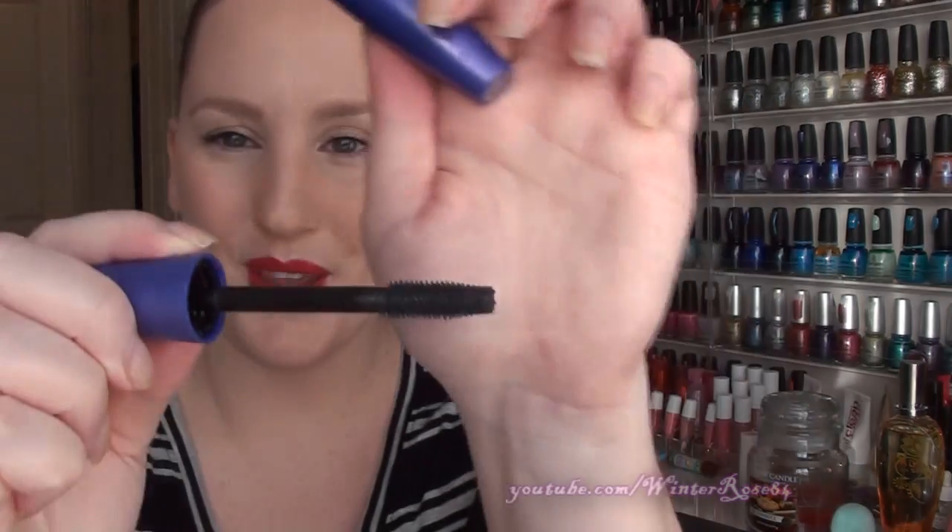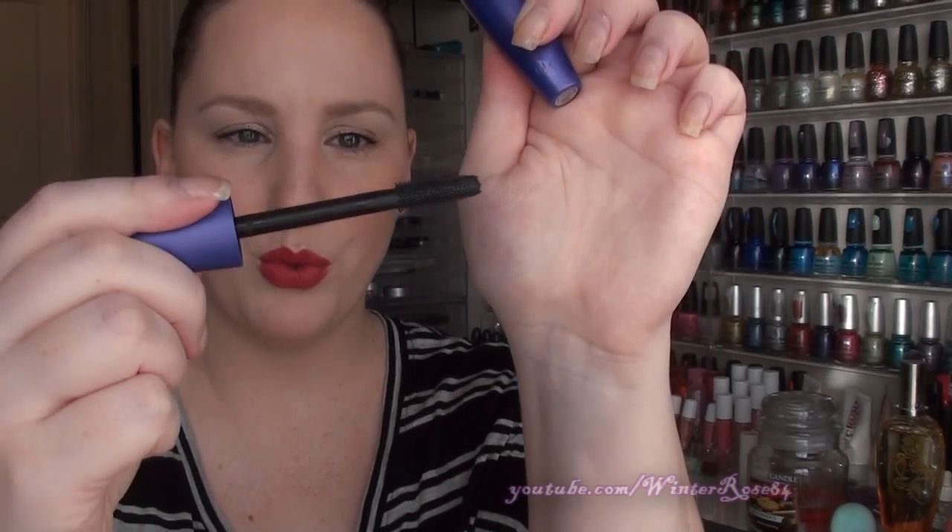Next is a mascara I've been liking: the Lash Blast Fusion by CoverGirl. I really like the way it separates my eyelashes, lengthens them, and thickens them up a little without giving me spider lashes. I also like the brush — it's short and stumpy with firm plastic bristles rather than wavy or flimsy ones.